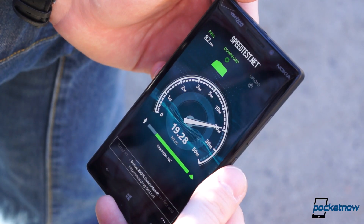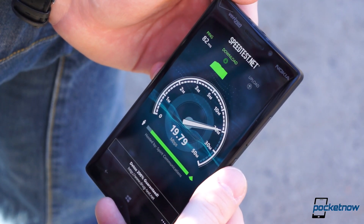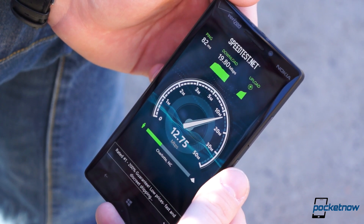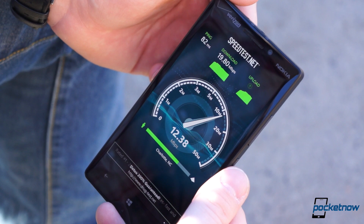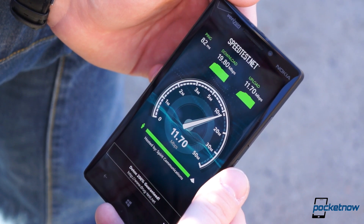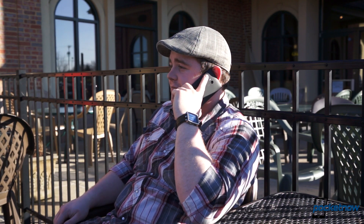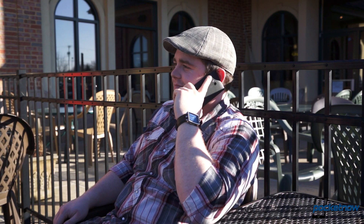Network speeds have also been spectacular here in the Charlotte metro area. Using Verizon's network, we average great downlink and uplink speeds — 18.2 megabits per second and 10.3 megabits per second respectively. Call quality has been exceptional as well. The audio quality is phenomenal thanks to the unique four-mic rig — it has four digital high dynamic range microphones. The earpiece speaker is markedly clear, and callers have no trouble hearing us, even in relatively noisy areas.